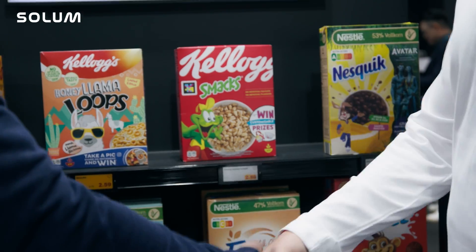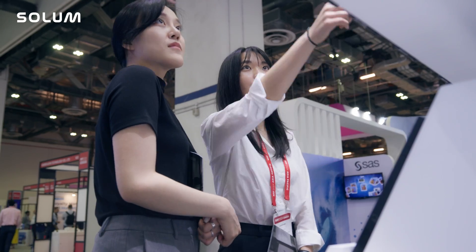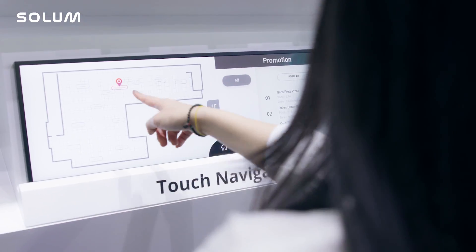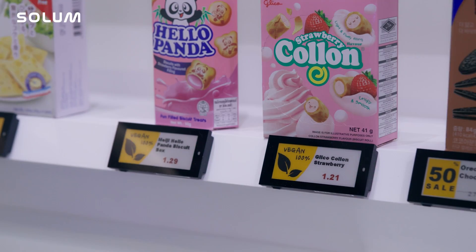Our digital signage solutions help retailers by providing dynamic and engaging content that captures customers' attention, improves navigation, and boosts sales through targeted promotions and interactive displays. These retail displays feature high brightness, slim design, anti-glare coating, and seamless integration with existing systems. They are designed to be visually appealing and highly functional in any retail environment.